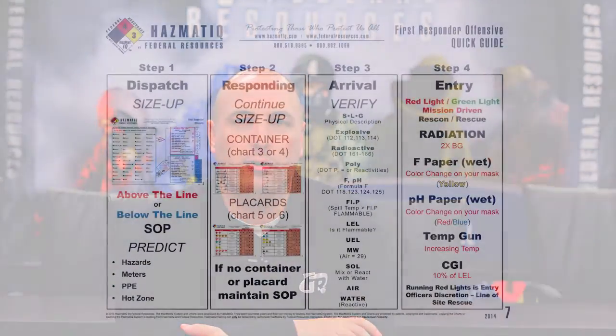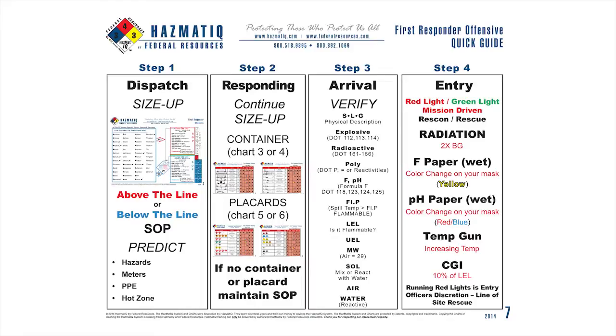Let's start off by reviewing the FRO system. If you get your Hazmat IQ FRO charts and look at chart number seven — chart number seven has the four-step system.